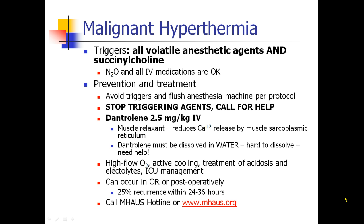What triggers malignant hyperthermia? All volatile anesthetic agents — which means everything except nitrous oxide and xenon — and succinylcholine. Nitrous oxide and all IV medications are okay; it's just volatile agents and succinylcholine.